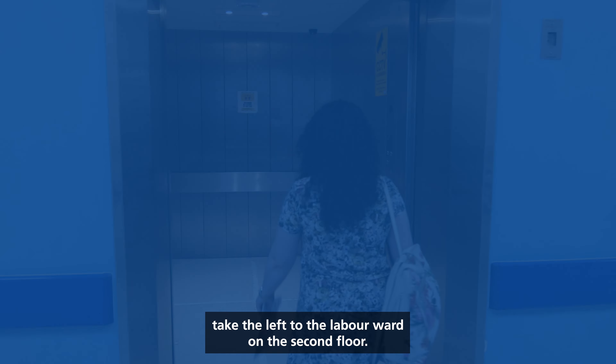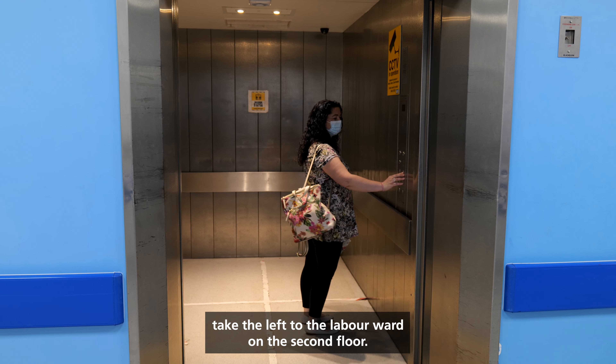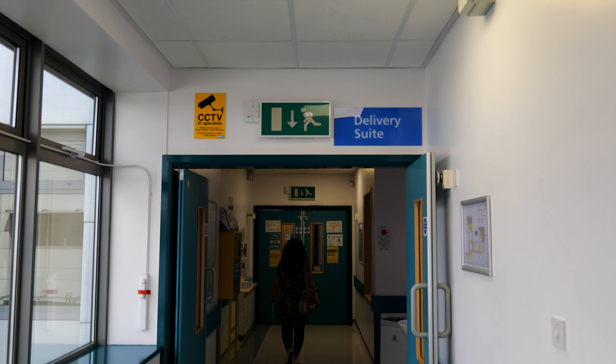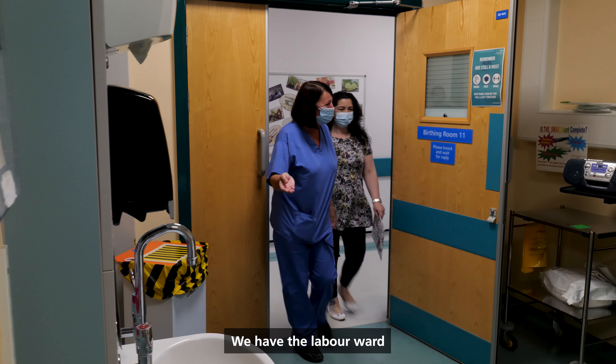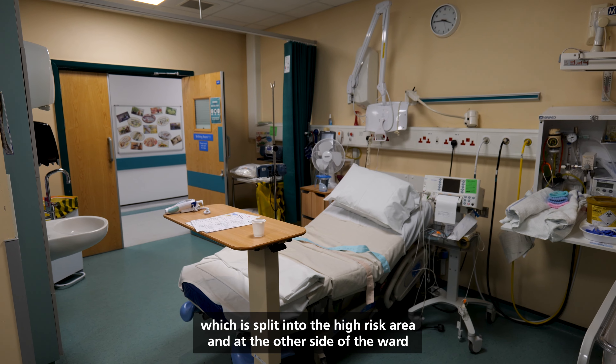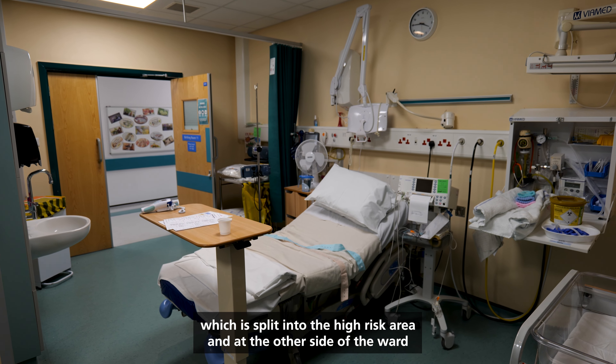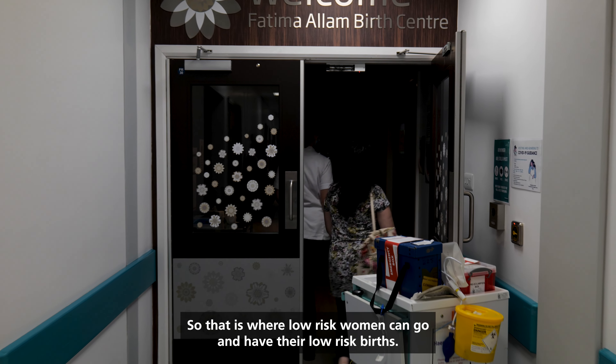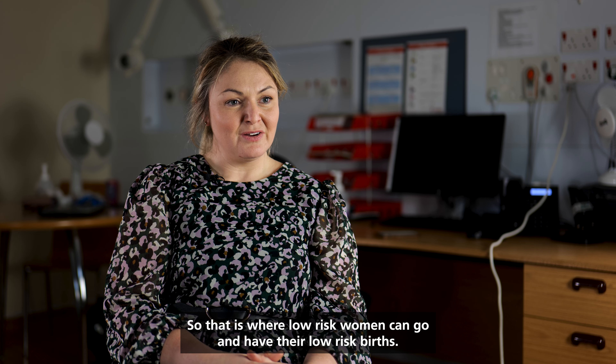When you're ready to give birth, take the lift to the labour ward on the second floor. We have the labour ward which is split into the high risk area, and at the other side of the ward we have the AMLU, which is the alongside midwifery led unit. That is where low risk women can go and have their low risk births.